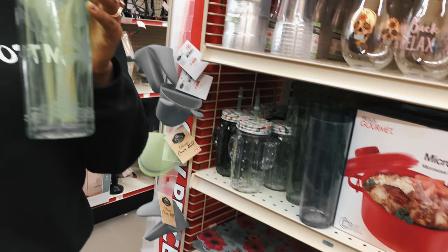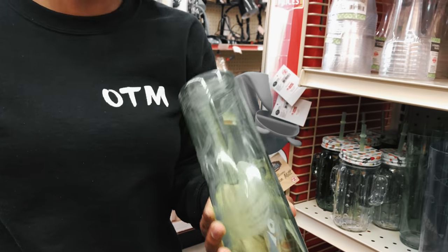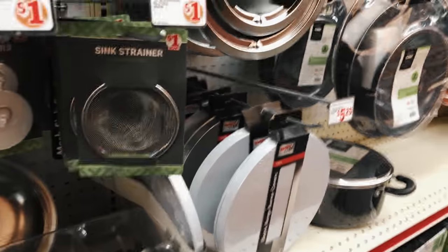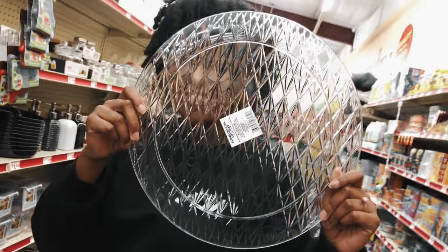Let's do the color. Get that — the strainer! Get the strainer. I'm going to use this for my treatment. Let's get that.